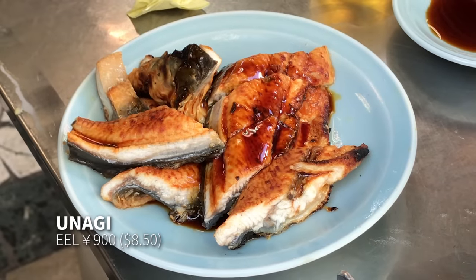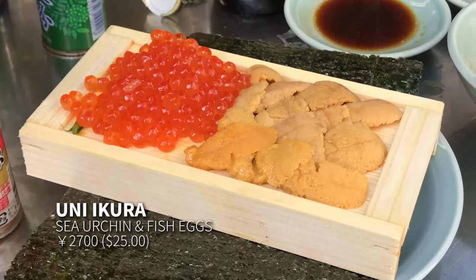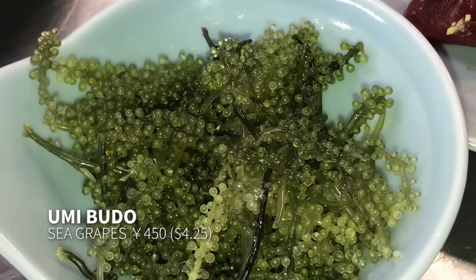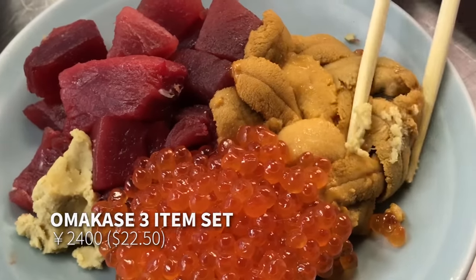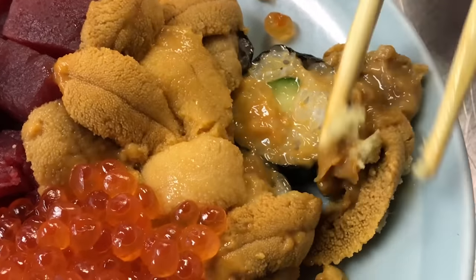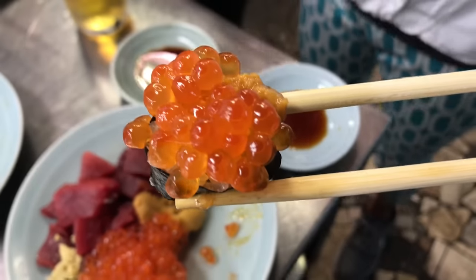Other items on the menu include unagi, maguro makisushi rolls, ikura and uni plates, and umi budo — sea grapes. This akami red maguro, ikura and uni plate is a recommendation. The uni and ikura is on top of some sliced makisushi. If you've never had fresh uni — sea urchin — it's the most delicate seafood that you can find. It's so soft and it melts in your mouth the moment it touches your tongue. That's a lot of ikura on there. The taste of the salmon fish eggs is certainly more important than the rice underneath it, which is why it should be loaded on.